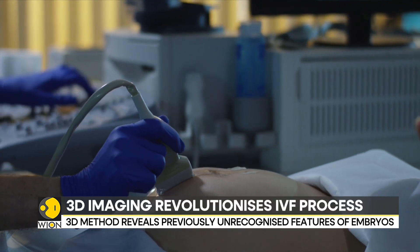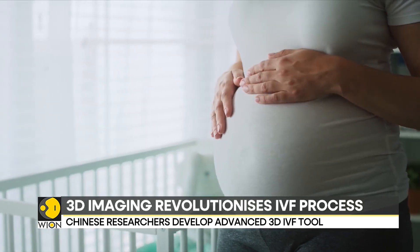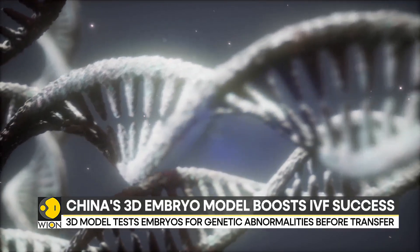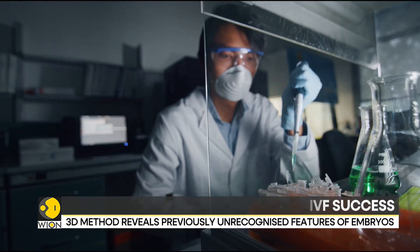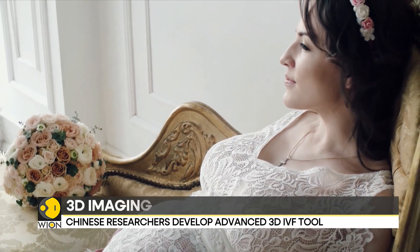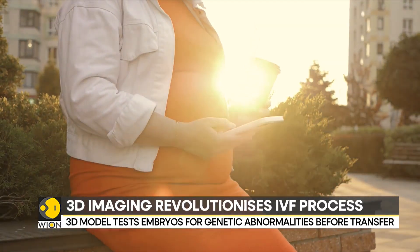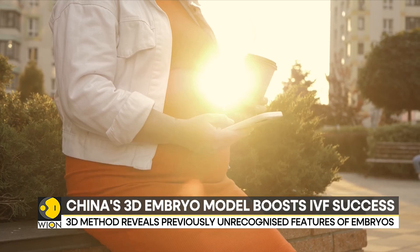Researchers from the reproductive medicine center in China conducted the study. They discovered that the shape of the embryo's inner cell mass, its position, and the arrangement of surrounding cells can indicate success. They compared their model with fluorescence imaging and found it was 90% accurate.